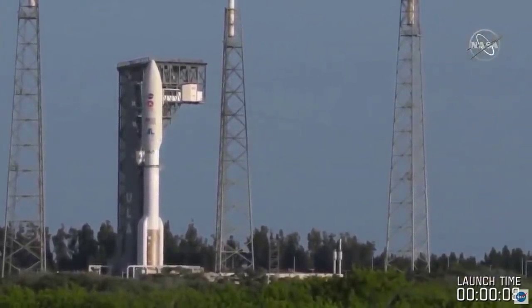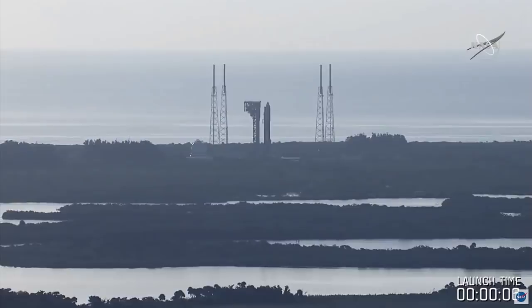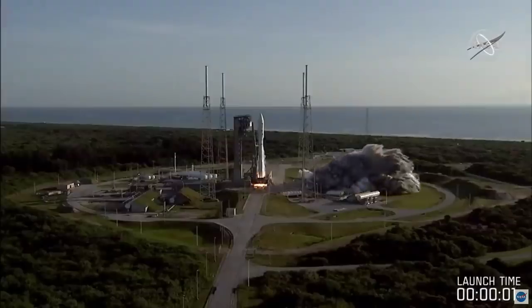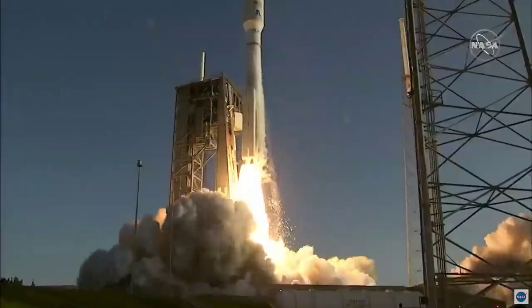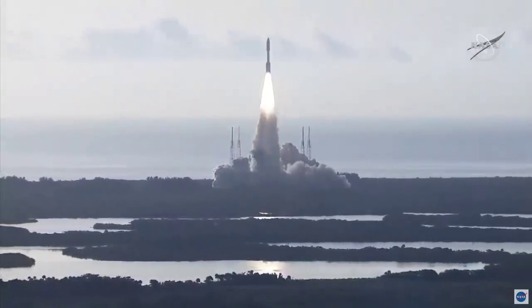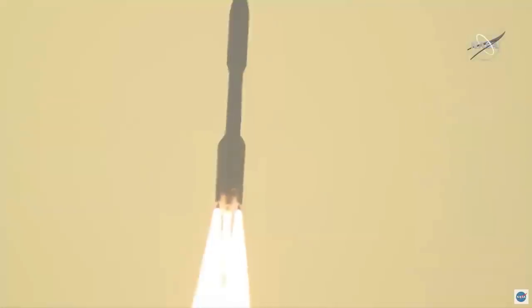Eight, seven, six, five, four. Engine ignition. Two, one, zero. And liftoff! As the countdown to Mars continues, the perseverance of humanity launching the next generation of robotic explorers to the Red Planet.